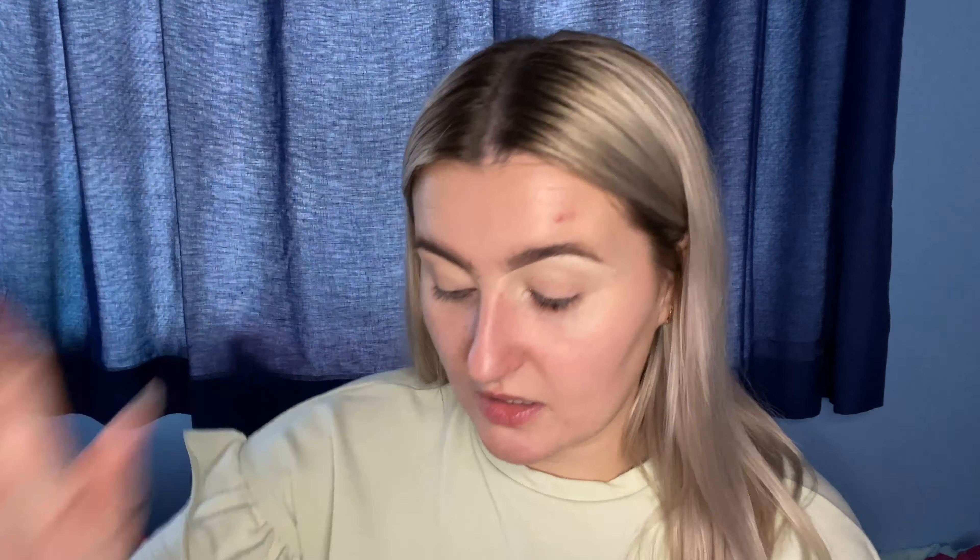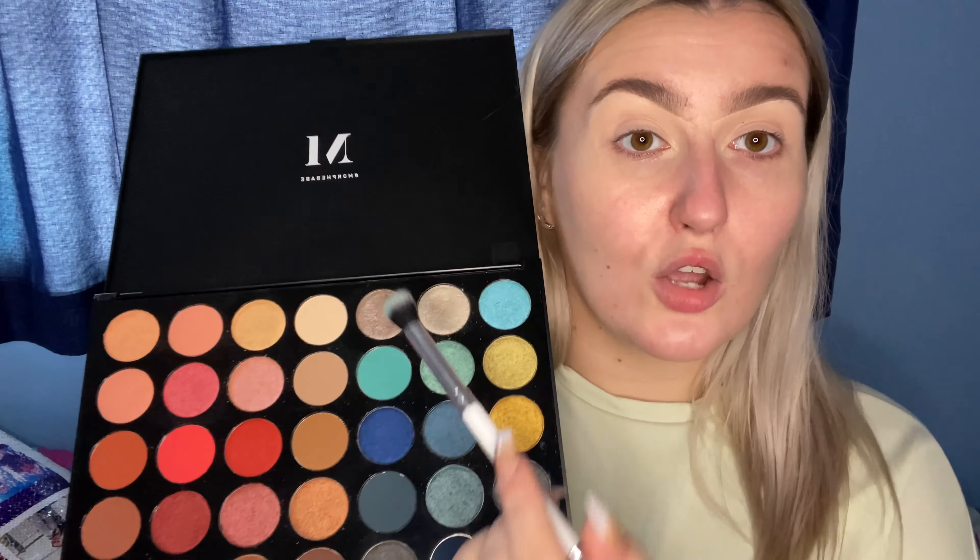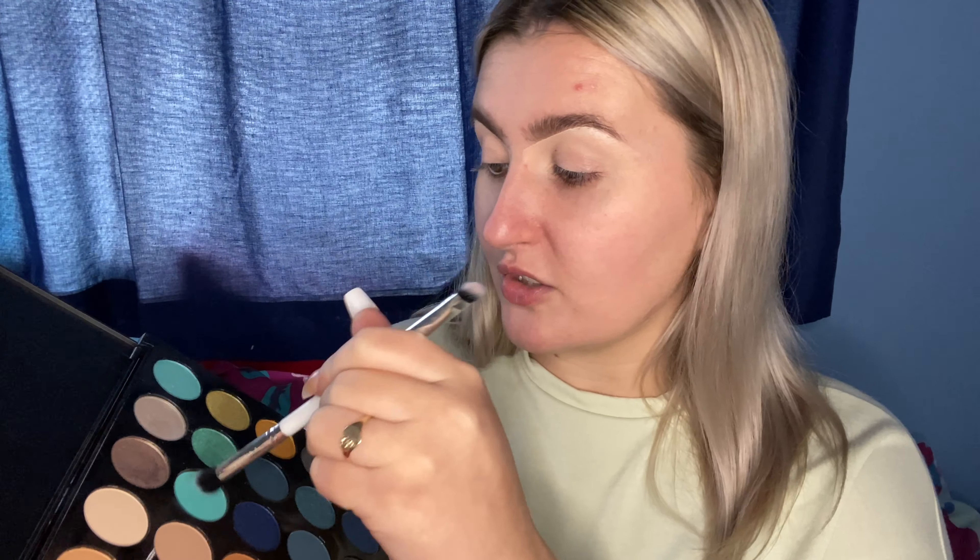My makeup brushes — I'm gonna take it on my fluffy Profusion brush, it just looks like this. I won't lie, I don't have a plan, I'm literally just going to pack it on in a sort of fashion. I am going to take Ocean Drive, this blue, and just pack that on and get it right in the crease.